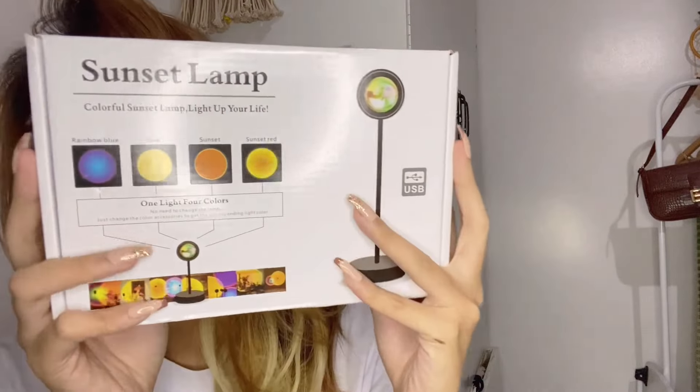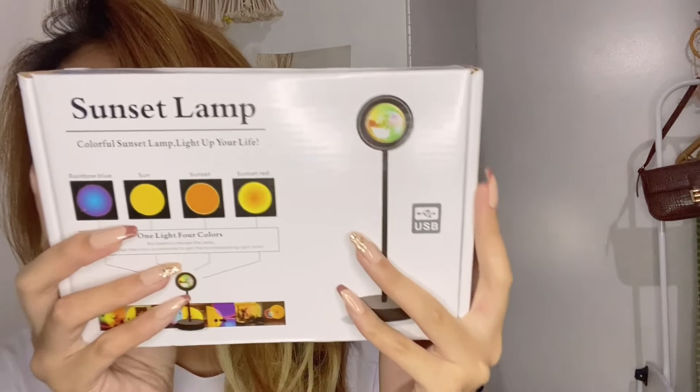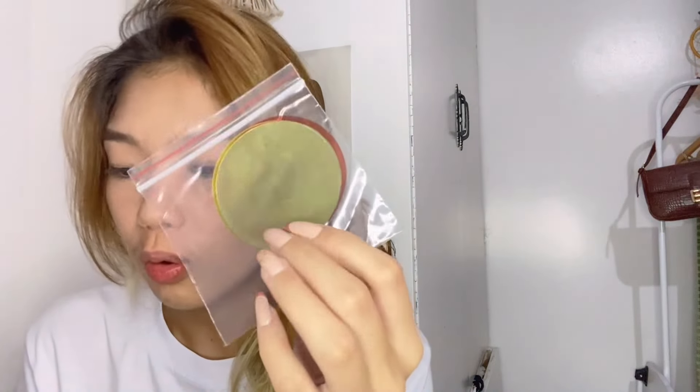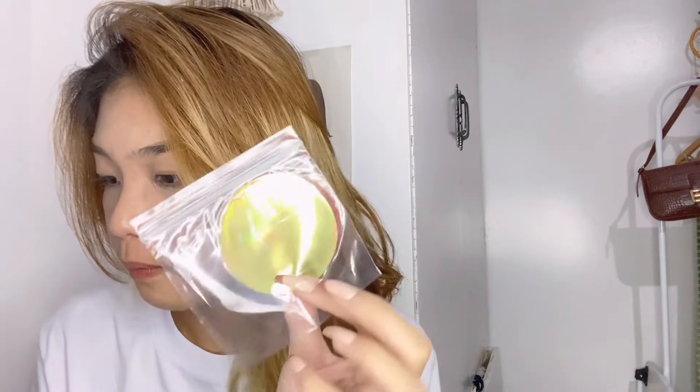Now let's look at the packages. This one is from Lazada, and this one is from Shopee. Let's start with the Shopee one. We have another sunset lamp — it has four colors, one light, four color options. My old night lamp only had one color — the sunset. So this one has four choices, which is exciting. I'm not sure yet how it looks with the film on, but I'll update you later.